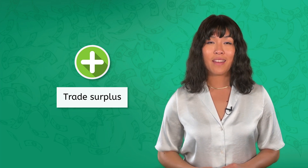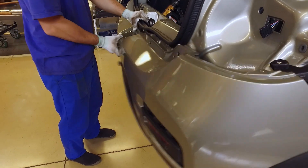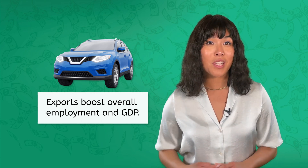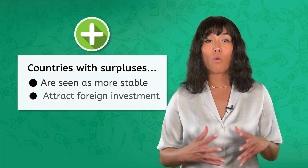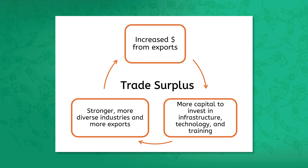So how much does it matter if a country has a trade surplus or a trade deficit? A trade surplus can have positive effects on a nation's economy. In countries like Germany and Japan, car exports contribute to a trade surplus, which boosts employment and GDP. Countries with surpluses are generally seen as more stable economically, which can attract foreign investment. With increased earnings from exports, governments and businesses have more capital to invest in infrastructure, technology, and training, creating stronger, more diverse industries and generating more exports — a reinforcing cycle of economic strength.